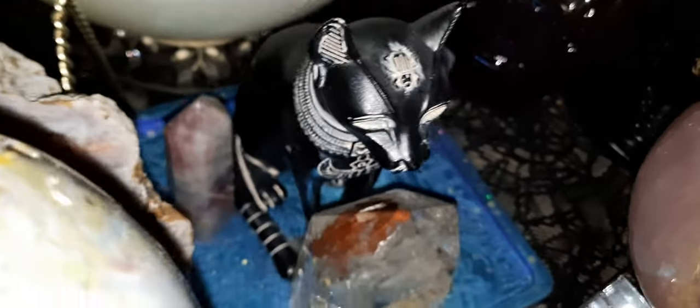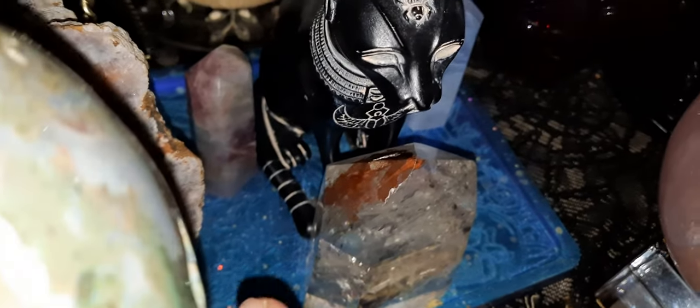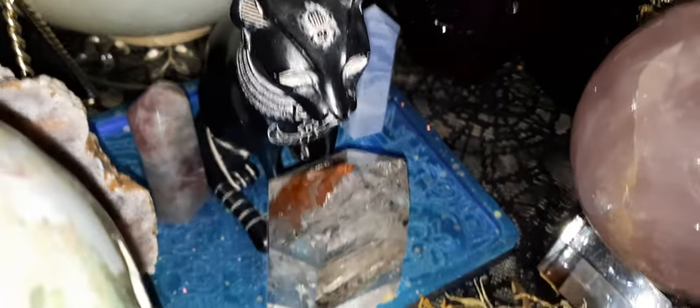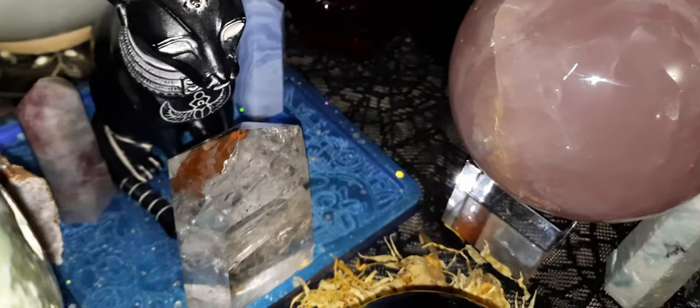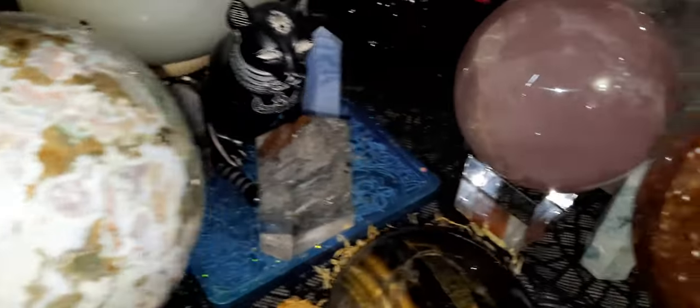I have a lot of stuff on here. This is something my daughter bought me — it's made out of epoxy and it's a picture of a witch with a cat. I'll have to show it some other time. There are a lot of tiny little crystals along with the big ones. And more amethyst.